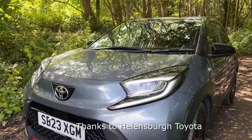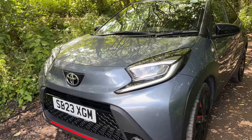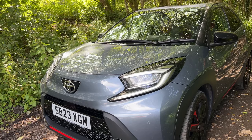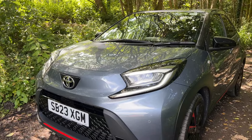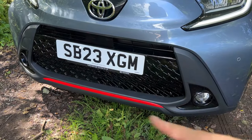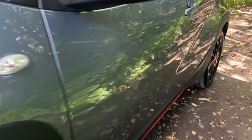This is the front end of the Aygo X which theoretically is an Aygo crossover — X for crossover — and this is the third generation of Aygo. The first one came out in 2005. This one's in a nice grey metallic paint and we've got loads of features on this particular Undercover trim because this is one of the highest spec Aygos you can get. We've got things like adaptive cruise control built into the radar up front, and the Undercover trim adds this coral red splash at the front which you'll see round to the sides as well.